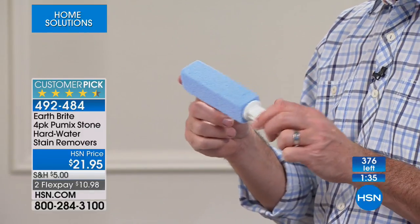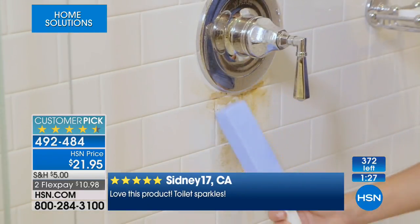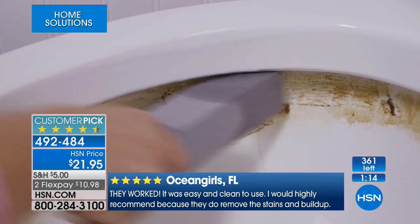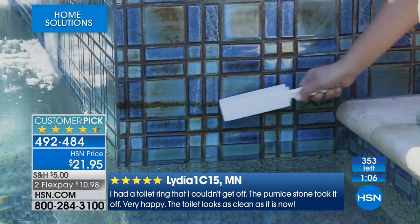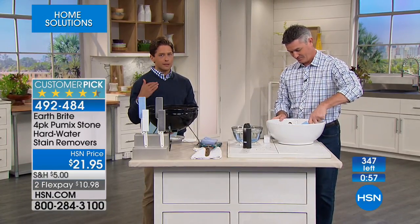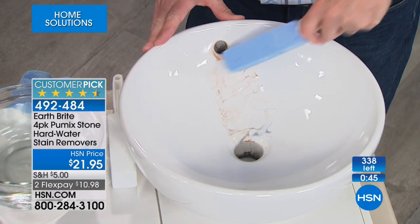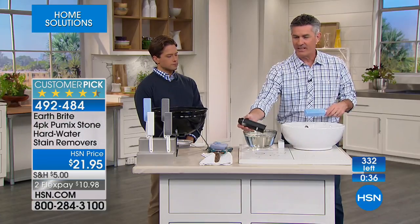We've got about 90 seconds left. Let's also do the sink and that countertop. In the toilet, you don't need to feel shame — it's your water. But that's just the beginning: you're getting four color-coded pumice stones so there's no cross-contamination. They're a customer pick because people were so impressed they literally stopped cleaning their grills and grout to tell us what a phenomenal product this is. Even around those drains — all you have to do is wet the pumice stone and you'll get the results you want. Get rid of that rust buildup — even rust stains from a shaving cream can.